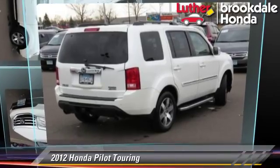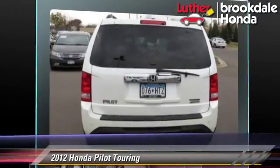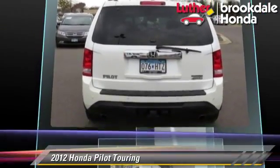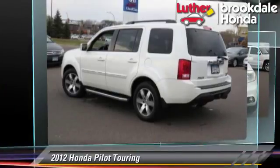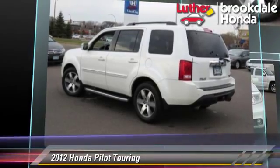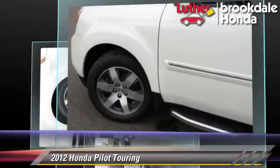The 2012 Honda Pilot Touring, powered by a 3.5-liter V6 engine with a 5-speed automatic transmission. This vehicle, with fewer than 55,000 miles on the odometer, gets up to 25 miles per gallon.